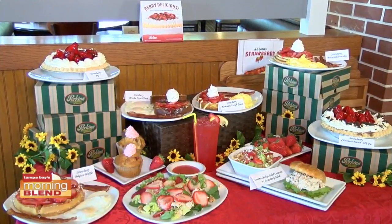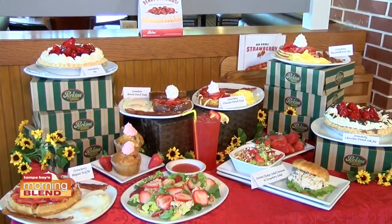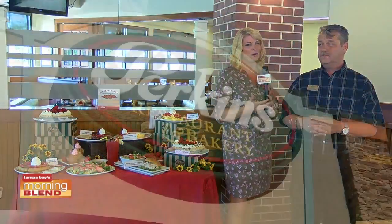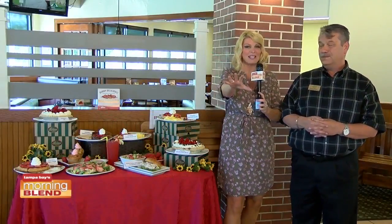It is a very delicious restaurant and bakery. They have strawberries today. We can join you on this food tour. This is Eddie Eastman here at Perkins right here on Fowler. Thank you for coming in. This looks delicious — let's get into all the strawberries.